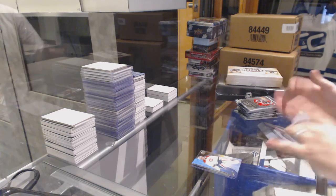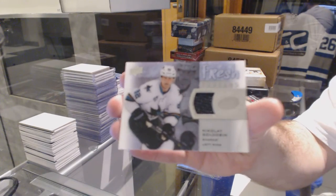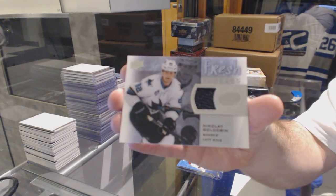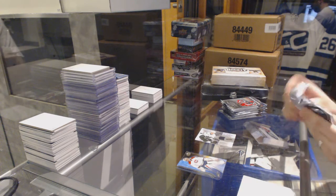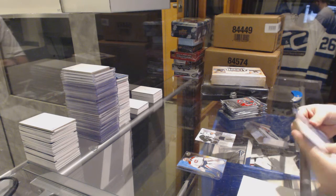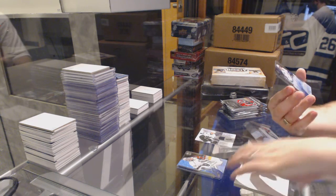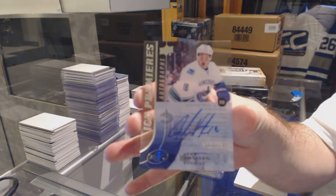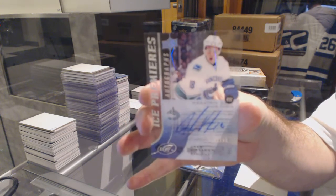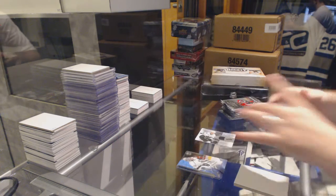Fresh Threads jersey — Nikolai Goldobin. Ice Premier's autograph short print, number to $1.99, Jake Vertanen.